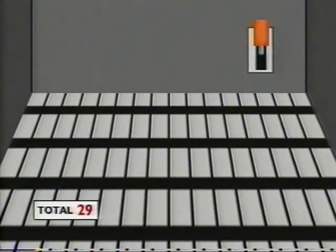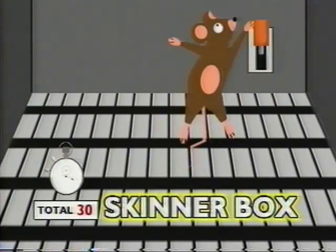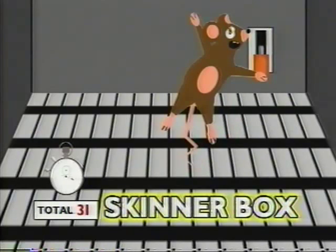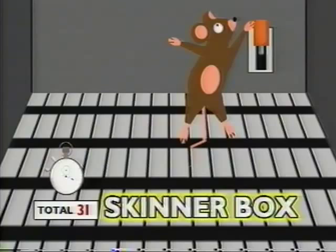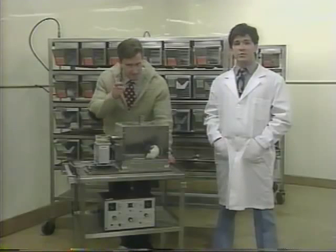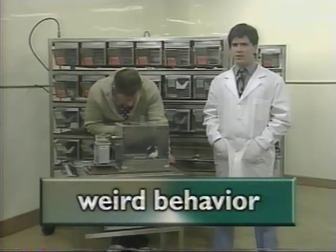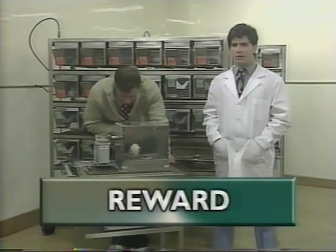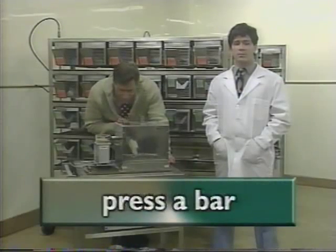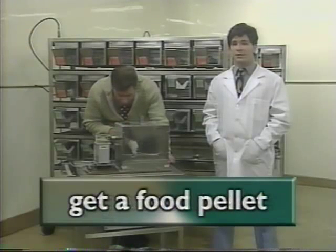Skinner designed the Skinner Box, which is a chamber containing a bar that an animal can press to get a food pellet and a device to record how fast and how often the animal presses the bar. Skinner used his Skinner Box to experiment with teaching animals, like rats and pigeons, to do weird behaviors in order to get food, a reward. The animal would typically have to press a bar, which is a weird behavior for a rat or a bird, and it would get a food pellet.